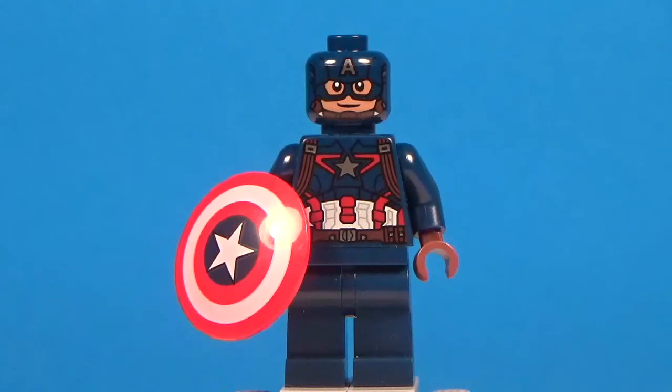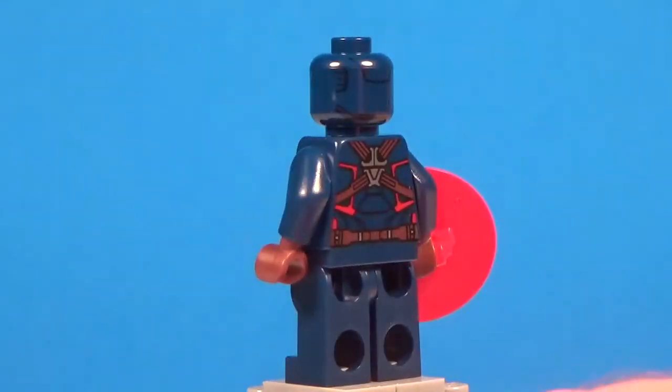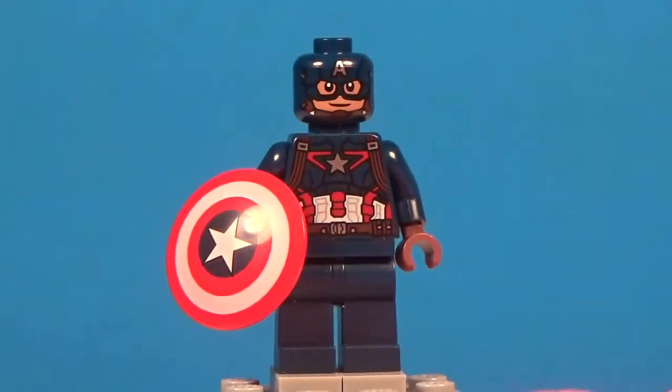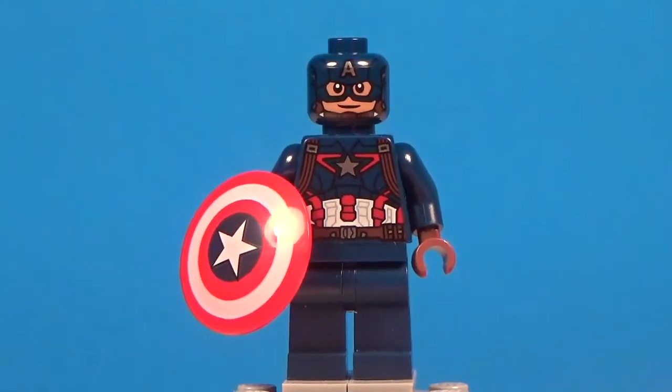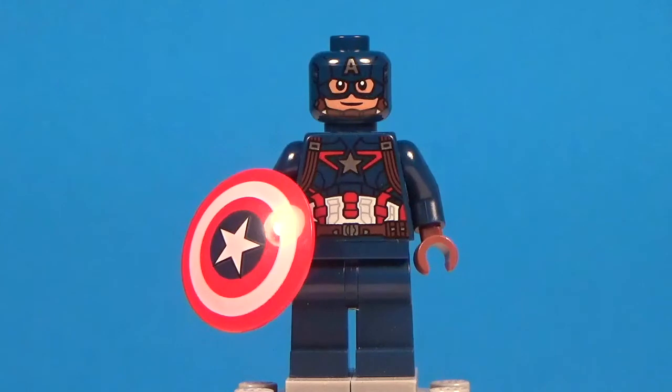Moving along to number seven, we have Captain America from the Avengers Age of Ultron sets. When those sets came out, they had so many updated variants of all the characters, and Captain America, in my opinion, was the best one. Aside from Iron Man, the Iron Man figure was cool, but Iron Man's always upgrading his stuff, so the fact that we got a really good-looking Captain America — it just looks awesome and it's pretty accurate to how he looks in Age of Ultron. Lego repurposed this figure again for the Civil War sets, but honestly there wasn't really enough difference in the suit to warrant a new figure.